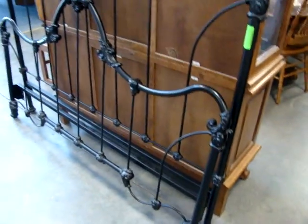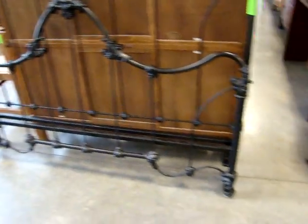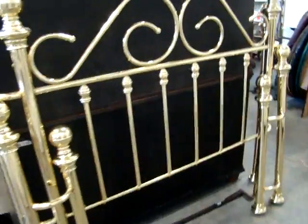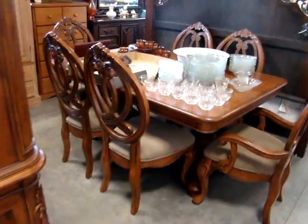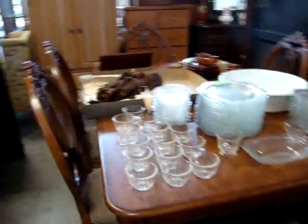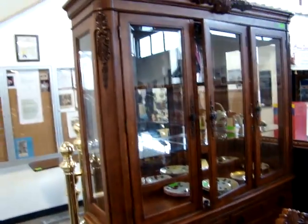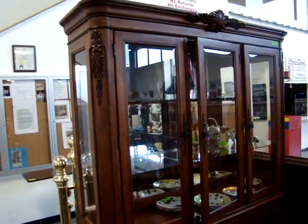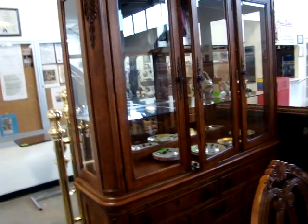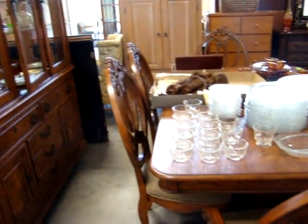We have a nice full-size iron bed and a brass bed. Here we have the designer dining room table — a table with six chairs. Beautiful set with one leaf. Look at the two-piece mirrored back breakfront. I'm sure you could buy this set at Ashley's furniture for about ten thousand dollars. It has the breakfront, two pieces with table, one leaf, and six chairs.